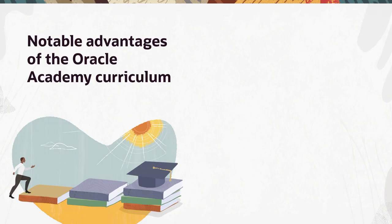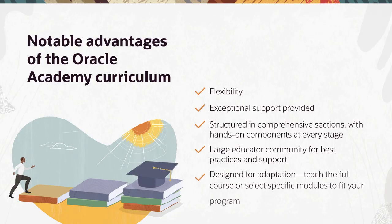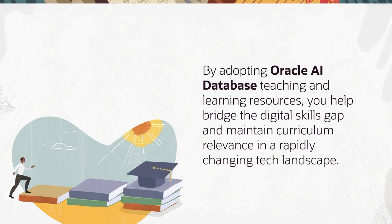Among the most notable advantages of the Oracle Academy curriculum are its flexibility and the exceptional support it provides. Comprehensive sections with hands-on activities at every stage, an extensive educator community for support and best practices, and a flexible design — teach the full course or pick specific modules to fit your program. By adopting Oracle AI Database teaching and learning resources, you help bridge the digital skills gap and maintain curriculum relevance in a rapidly changing tech landscape.